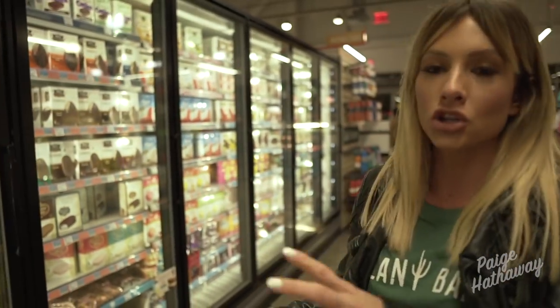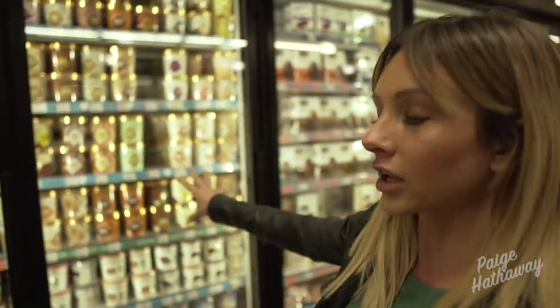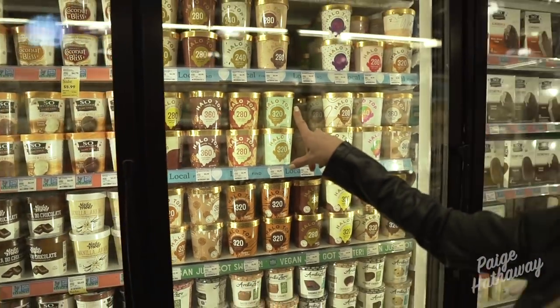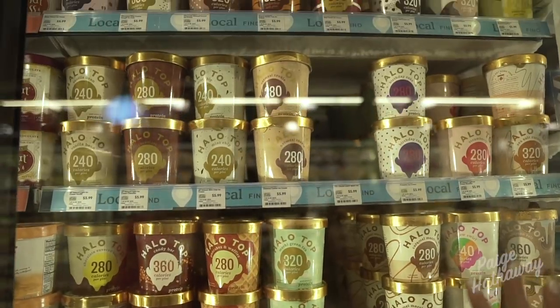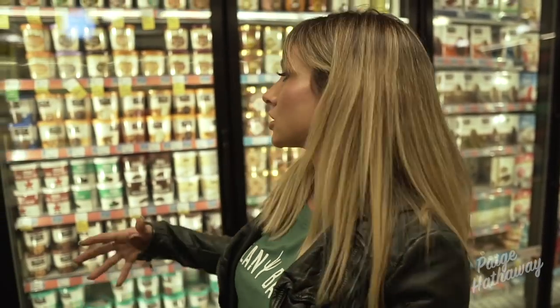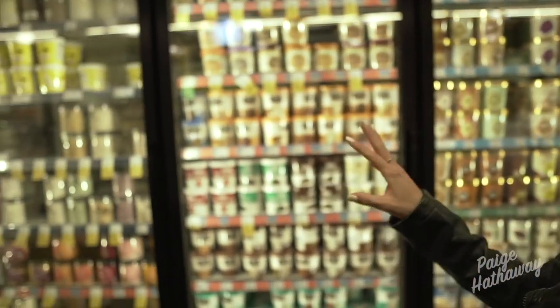I'm not going to get any ice cream because I'm being really good on my diet right now, but I'm going to show you some really good options if you want something that's low-calorie or dairy-free. Halo Top is a really good option for a low-calorie ice cream — it has the calories per pint on the container, so these are extremely low-calorie. If you're craving something sweet but don't want to go overboard, these are a really good option. If I was going to splurge a little bit, I would do cashew milk or coconut milk — the So Delicious flavors are absolutely amazing, and they're not too bad. They're dairy-free, so those are some good options.